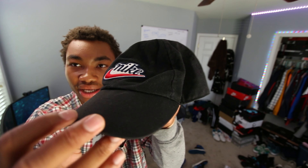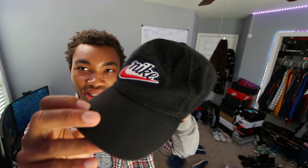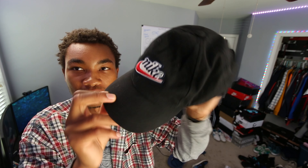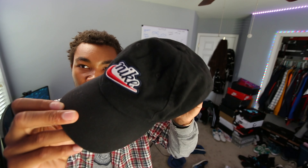The next thing for this clothing haul — I have to show y'all this Nike hat right here. You guys might have seen me wear this in a couple of videos but I just haven't shown you guys it. This is a nice little Nike hat that I got from a sneaker store.